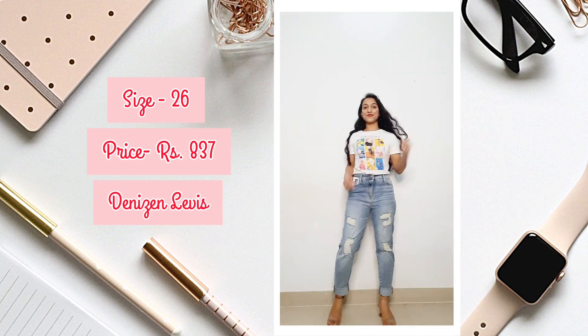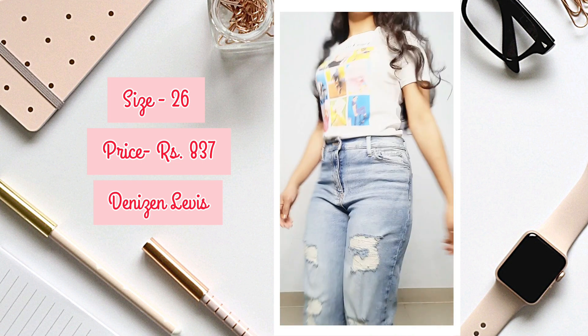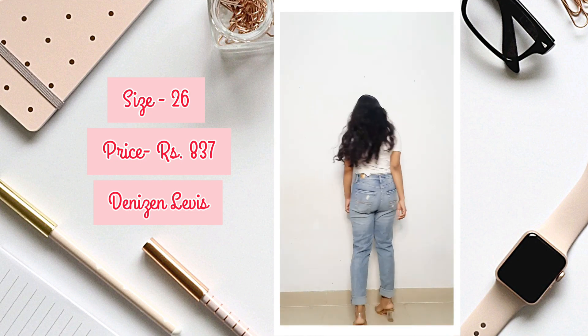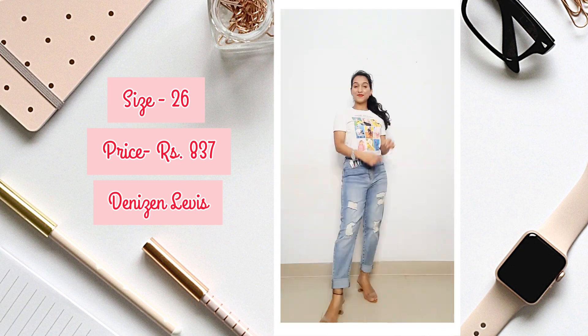I bought this for Rs.837, but after I ordered it the price dropped to Rs.640, so you can get it at a cheaper price. The price is mentioned below. I totally love it and recommend it to you guys.